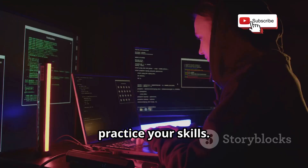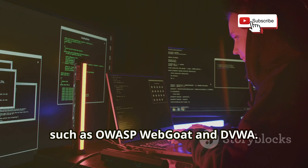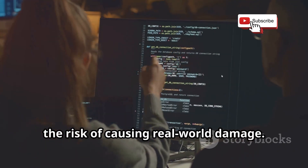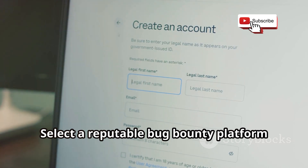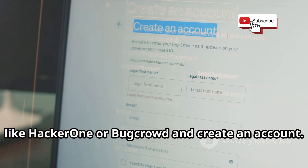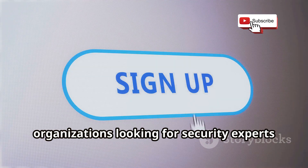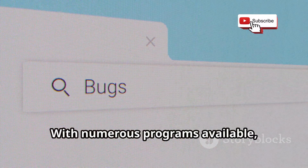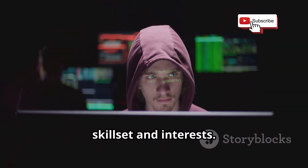Next, practice your skills. Start by practicing on vulnerable web applications specifically designed for learning, such as OWASP WebGoat and DVWA. These platforms provide a safe environment to hone your skills without the risk of causing real-world damage. Then choose a platform — select a reputable bug bounty platform like HackerOne or BugCrowd and create an account. These platforms connect you with organizations looking for security experts to test their systems. After that, target your search by focusing on programs that align with your skill set and interests.